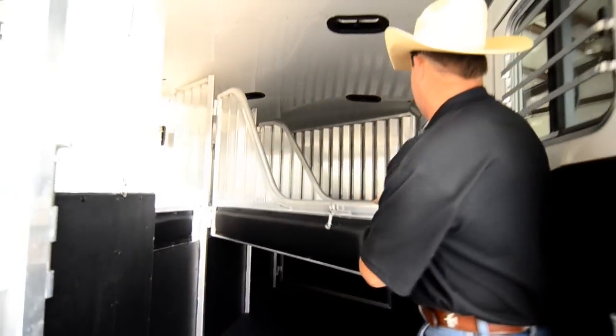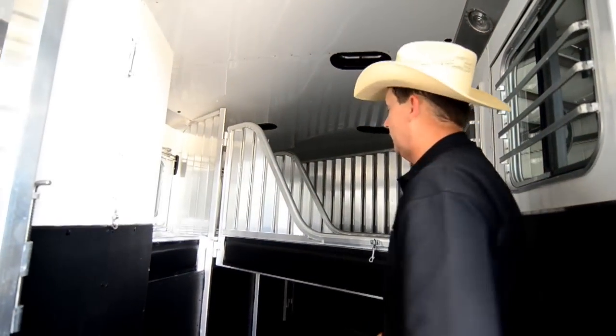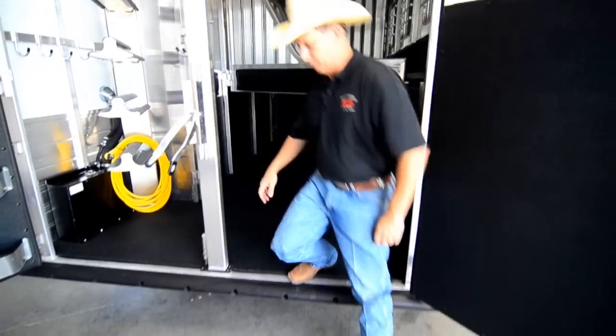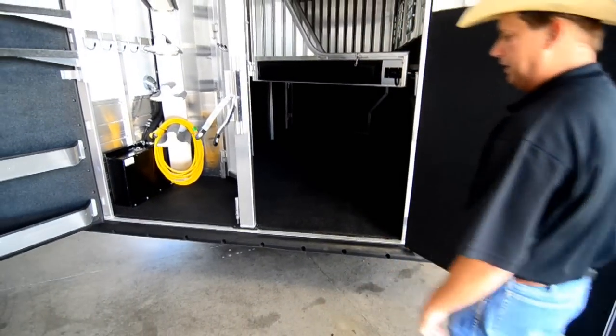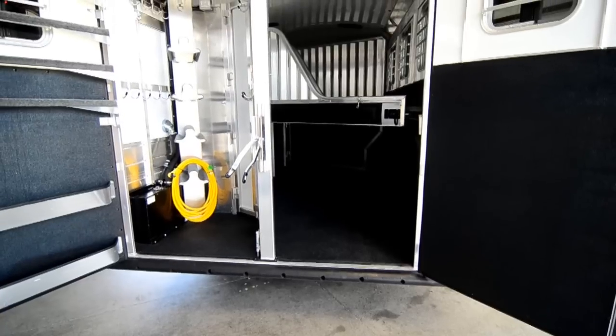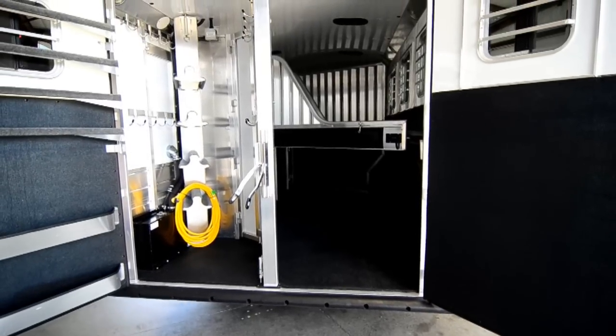The roof of the trailer in the horse area is lined and insulated. It has four roof vents and dome lights in here. We didn't order this trailer with the rear ramp, but it can be added — we do that here at our shop all the time. So if your horses are used to loading with a ramp, we can install one for you.